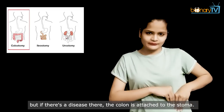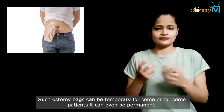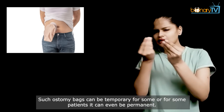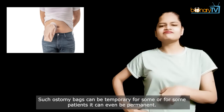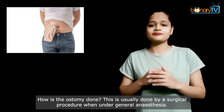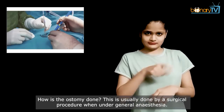Another type is called colostomy. The large intestine ends in the colon, from where stools are removed. But if there's a disease there, the colon is attached to the stoma. Such ostomy bags can be temporary for some patients, or for some it can even be permanent.